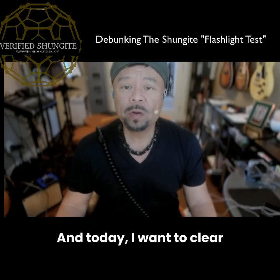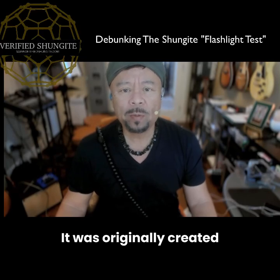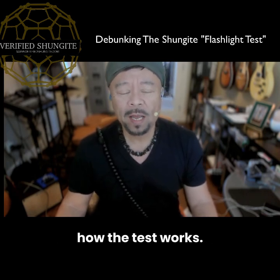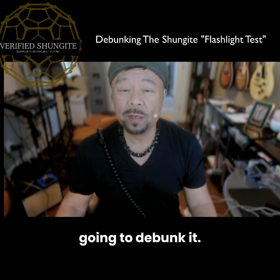Hey everyone, Gary Fong here. Today I want to clear up one of the biggest myths in the Shungite world. It was originally created by vendors selling fake Shungite and it's still repeated online by people who don't really understand how the test works. That myth is the flashlight test, and in this video I'm going to debunk it.